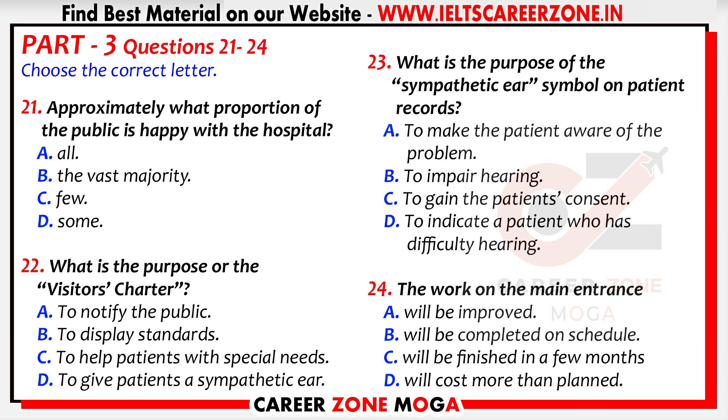On the topic of public relations, we have recently established a Visitor's Charter to inform the public what standards to expect. These standards are now displayed in all patient areas, for instance on ward notice boards. An area of particular concern is patients with special needs. One recent initiative is a policy where all patients who have hearing problems have their records marked with a sympathetic ear symbol, only with their consent, of course. This will mean that anyone dealing with those whose hearing is impaired will be aware of the problem from the onset.